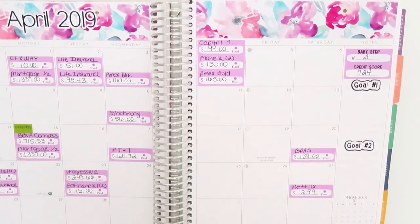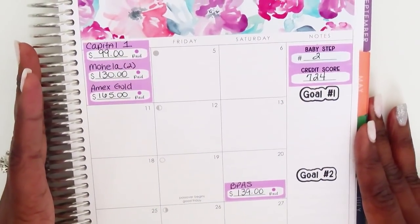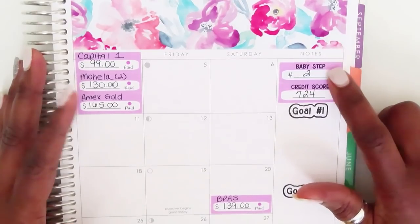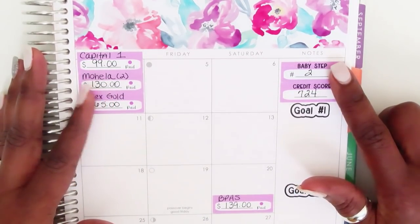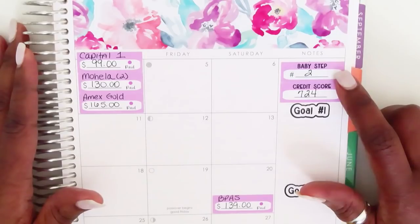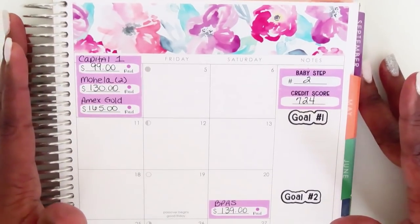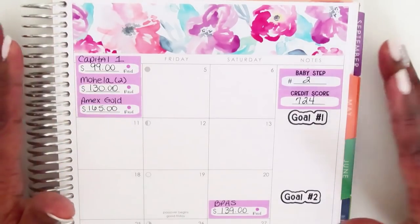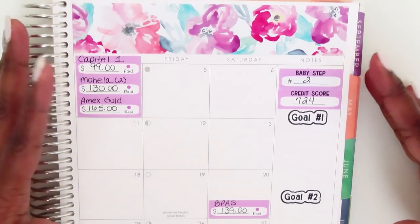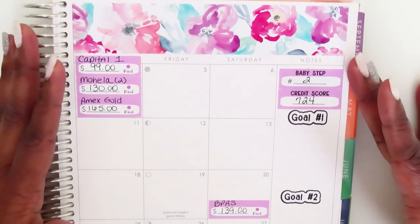I also wanted to point out — on the calendar dashboard layout, I put some things under the notes section. I'm currently on Dave Ramsey Baby Step Number Two, and I am utilizing a lot of his methods, and then some of them I'm kind of revamping and making them work for me. That's what a budget is all about — making it work for you. It's your journey, your money.